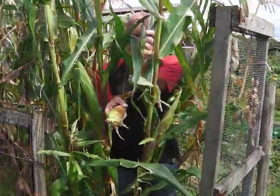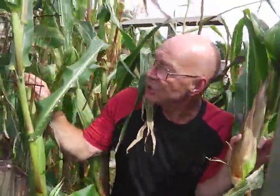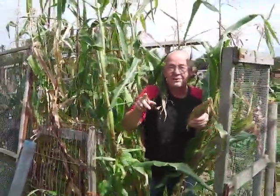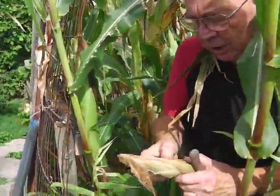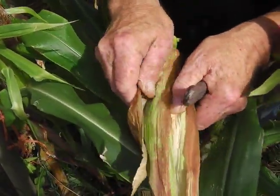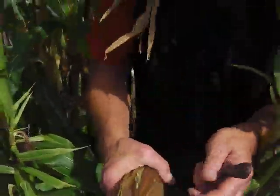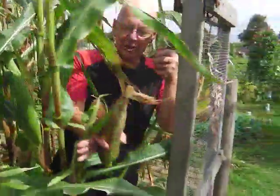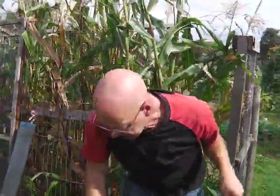We're getting on into the middle of September and it's time to harvest the sweet corn. This video comes to you from my badger-proof plot - that's for Val up the road who wanted to see it - so this is how to keep badgers off your sweet corn. Look at that, it's just so beautiful, and it's going to be sweet and tasty and delicious. So we're going to harvest the sweet corn today, if I can get out without killing myself.